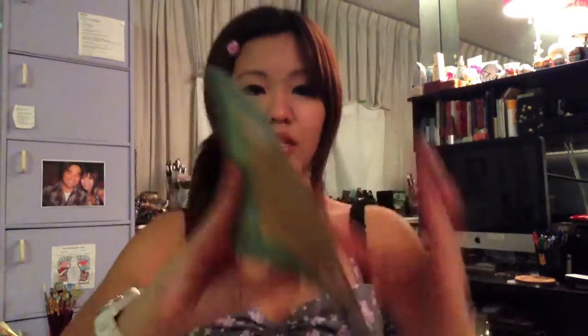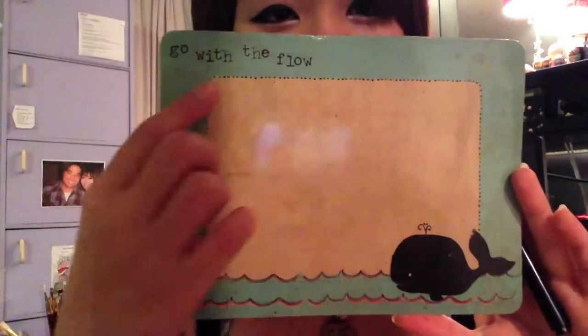They had a bunch of these with different sayings, but I chose that one. The third thing I got is this magnet message board. It has a magnet in the back so you can stick it to your refrigerator and write notes on it. It has this cute little whale, and he says 'go with the flow' — a reminder to myself that plans can change and I shouldn't be uptight, just go with the flow. It came with a marker that writes perfectly and has a little felt-tip eraser.